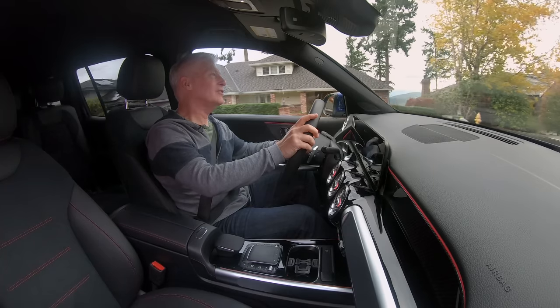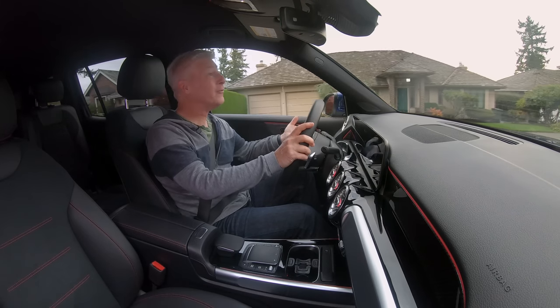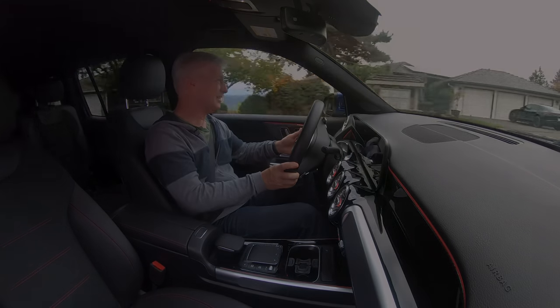Welcome to my look at the Mercedes-Benz GLB 250. I drive it on-road, I drive it off-road. It's a pretty thorough look. Let's go.